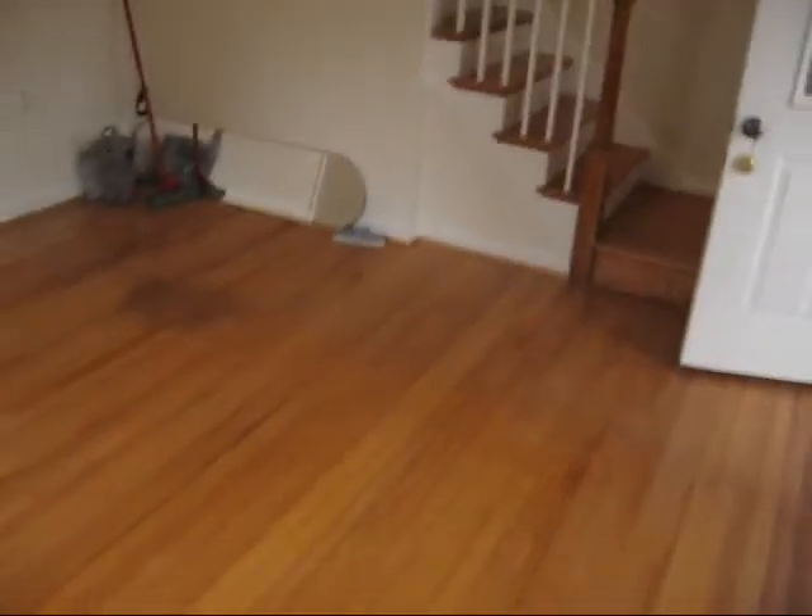Coming in, one of the things we notice is it's got the full size living room. Floors are generally in good shape, although they haven't recently been refinished. There is some scratching down over here, some darker spots, and there's currently a bit of traffic wear here.